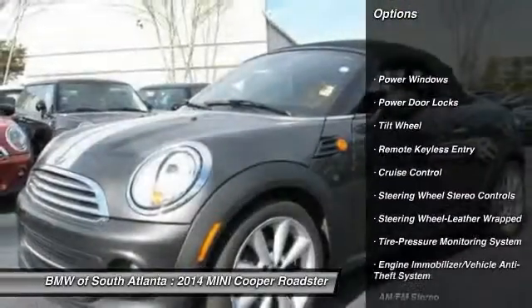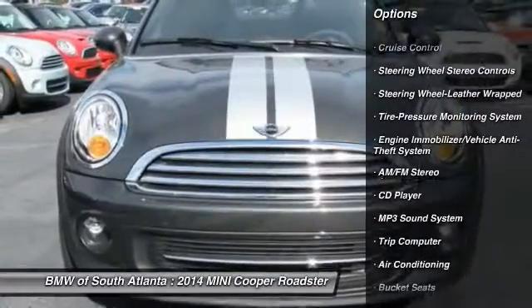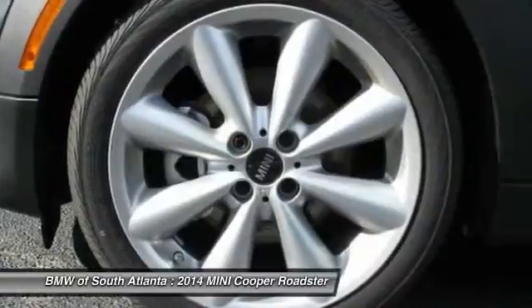Anti-lock braking system. Traction control. Air conditioning. Bluetooth wireless data link for hands-free phone. Power steering. Cruise control.